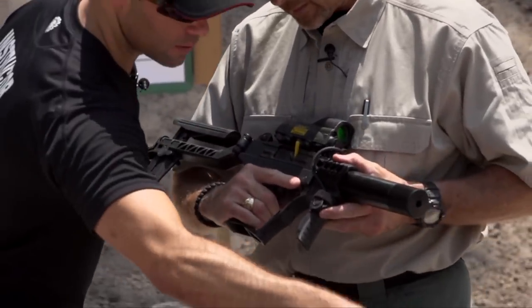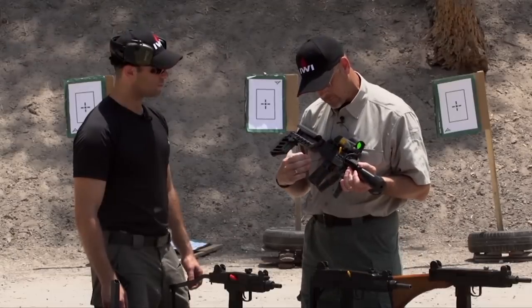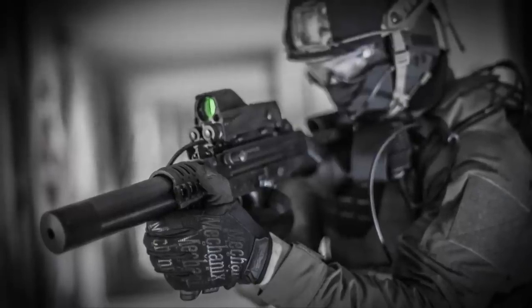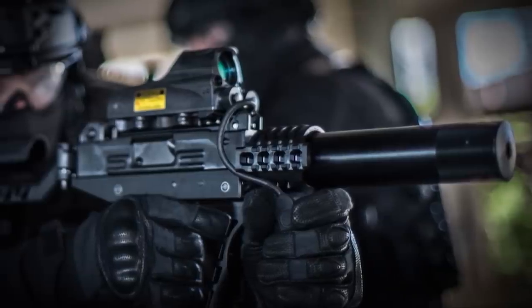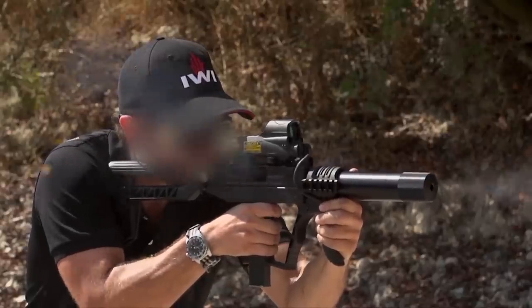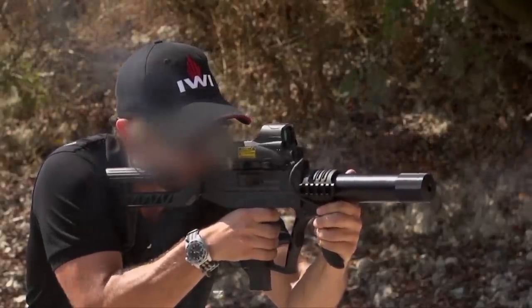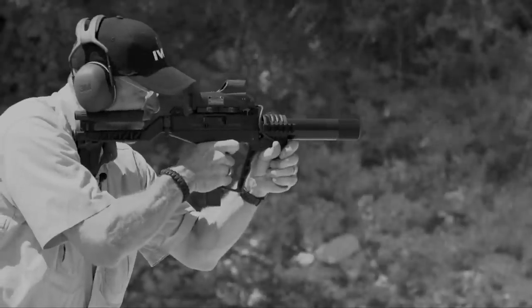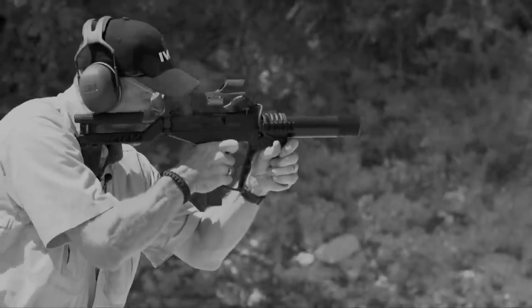The Uzi Pro is obviously much more modern — it has a polymer lower and, as mentioned, a closed bolt. A lot of things have been done in this design to make it compatible with a suppressor. You've got a light mount that can accommodate the suppressor. What else can you tell us about the controls and what makes this gun modern compared to the older Uzis?